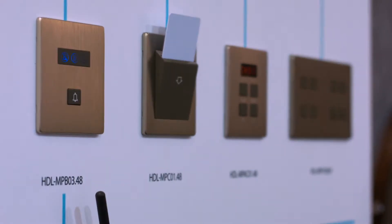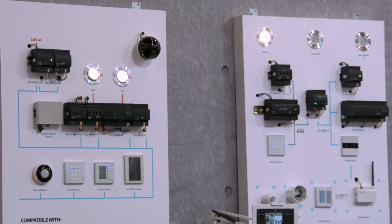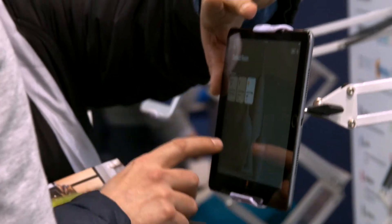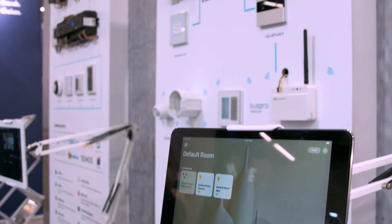HDL systems are able to connect with most electrical devices and appliances in your home or commercial building. The most important feature is integrability — with HDL you have one complete solution, able to control curtains, lights, LED lights or strips, air conditioning and heating. You can use our mobile application or our user interface installed in the building, and everything works perfectly.